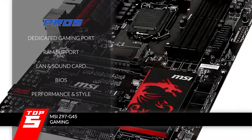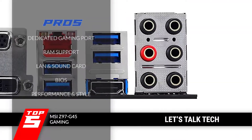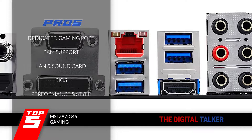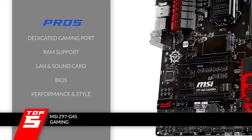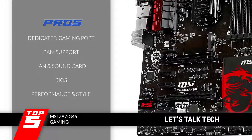Its pros are: it has a dedicated gaming port for an ideal gaming experience. It provides a wide range of RAM support that beats any other unit. Its LAN and sound card are better than those featured by most others. It features an excellent BIOS that enables the user to tune it according to their needs. And it not only provides outstanding performance, but also features a bold and stylish look.